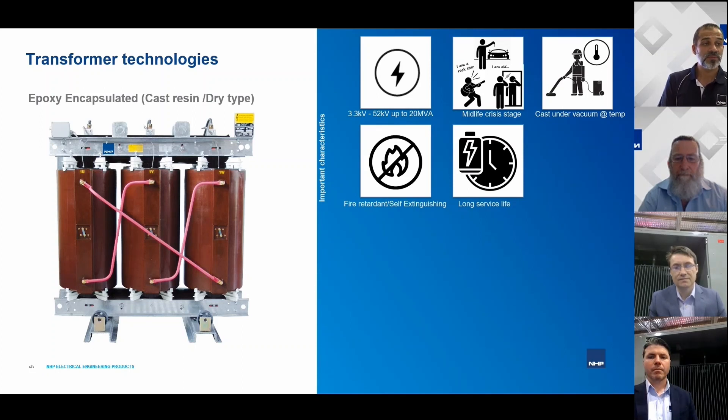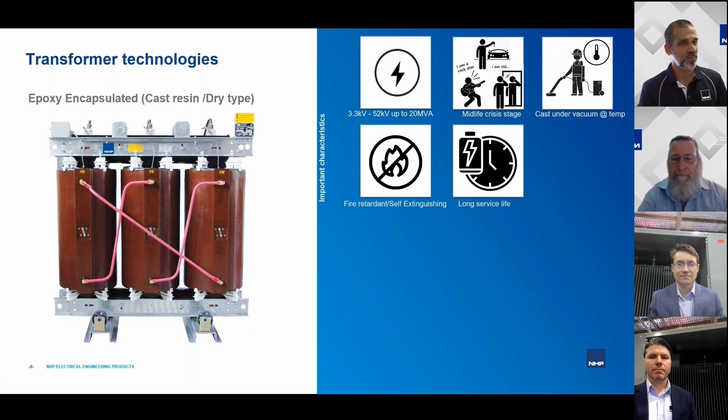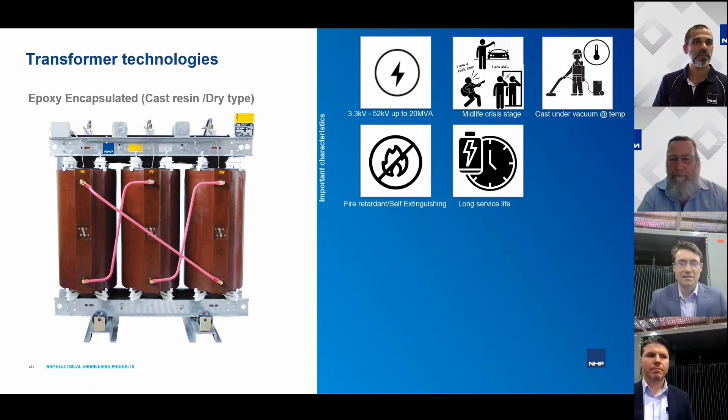Cast resin transformers have a long service life, but what does 'long' mean relative to other types? Dimitri, over to you. The design life of cast resin transformers depends a lot on the application. You have to ensure the transformer operates within the rated temperature limits, which is managed through design as well as protection devices. Another important consideration for service life is the quality of the resin itself.